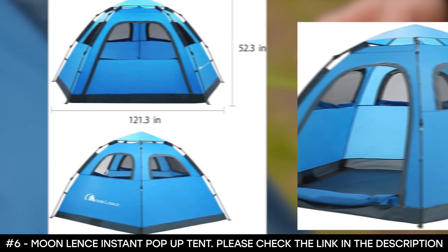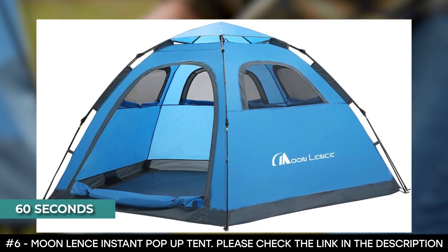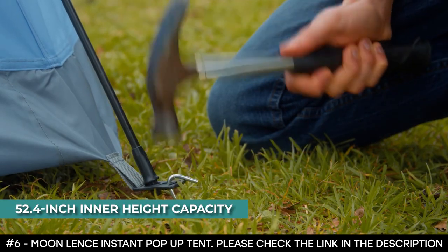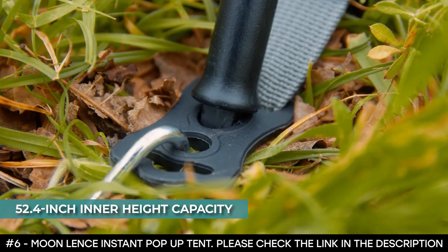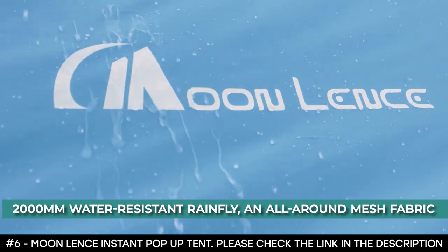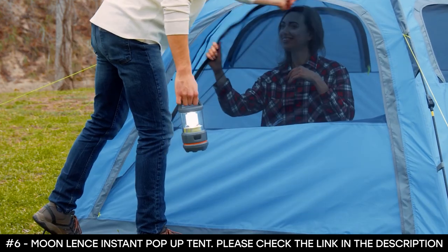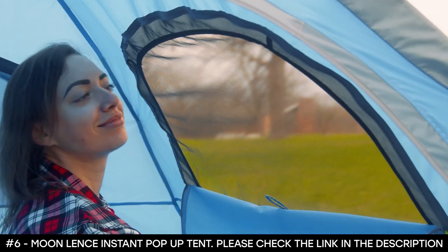Thanks to its instant pop-up mechanism, you can set up an inner tent within 60 seconds. It has a roomy capacity for up to four to five adults with a 52.4-inch inner height, giving you ideal room to sit up and move around. It features a 2,000mm water-resistant rain fly and an all-around mesh fabric inner tent that allows you to rest in safety and comfort. This pop-up tent is ideal for camping, hiking, and mountaineering.